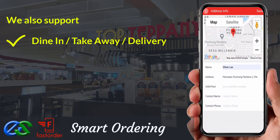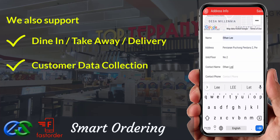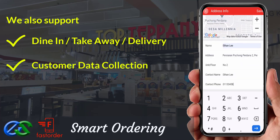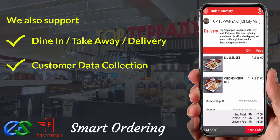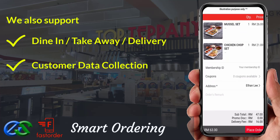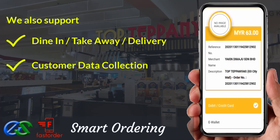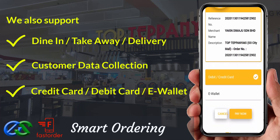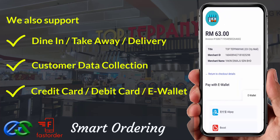We are able to collect customer data such as their behavior, visit periods, favorite type of orders, and their spending amount per visit. We are also able to accept payment via credit card, debit card, or popular e-wallets in the market.